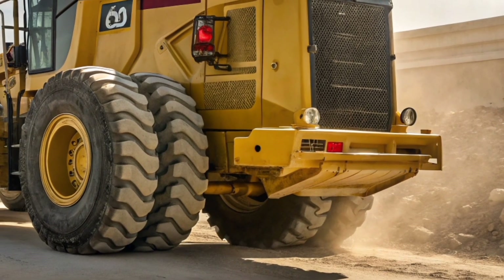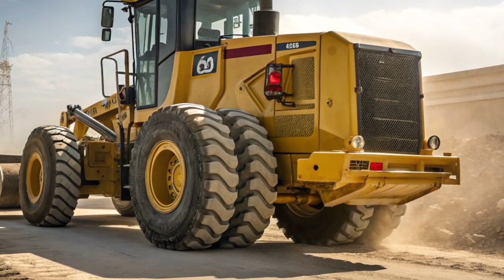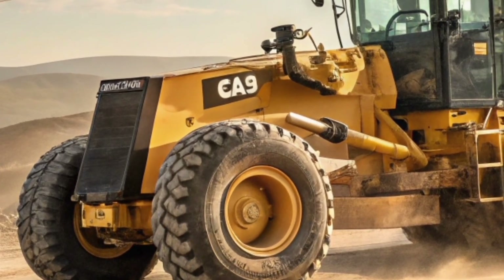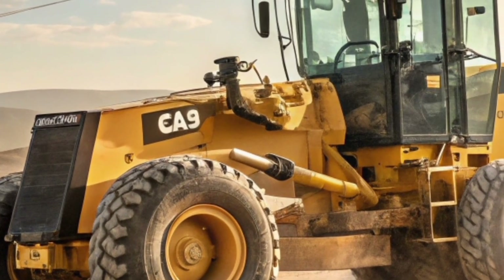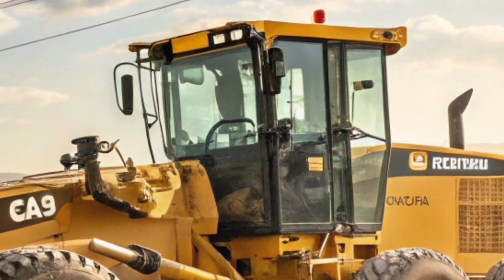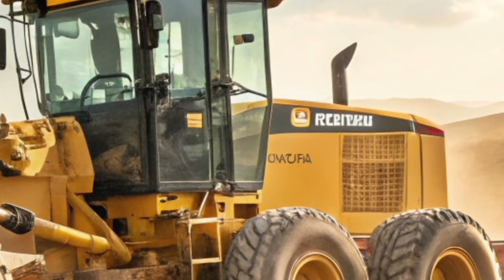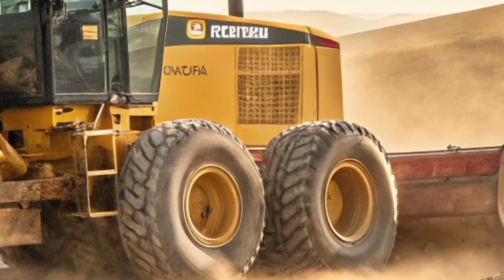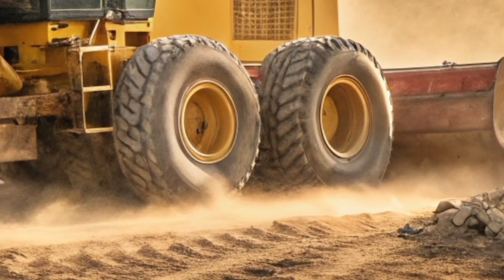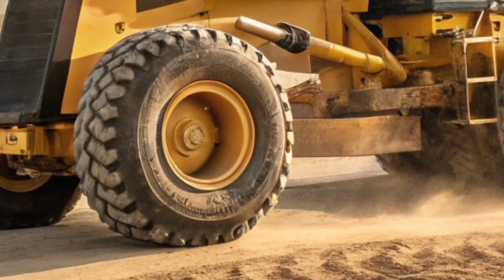Let's talk performance, because that's what really sets this grader apart. Underneath that sleek hood lies an advanced high-horsepower engine built to deliver raw strength without compromising on fuel efficiency. The 2026 24H comes equipped with the state-of-the-art CAT C27 engine, pumping out the torque needed to handle heavy loads while reducing emissions to meet the strictest environmental standards. That means you get the power you need for massive earth-moving operations while staying eco-conscious — a win-win for operators and project managers alike.